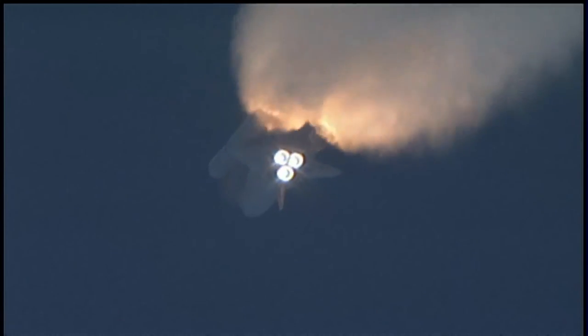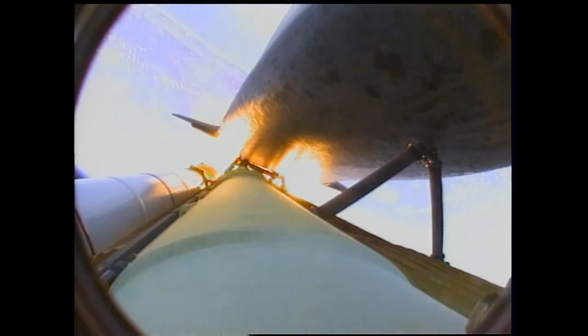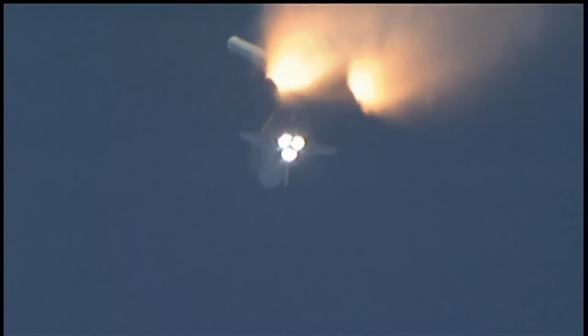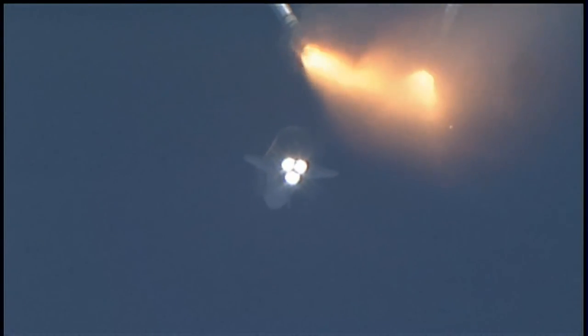Coming up on staging — the point at which the twin solid rocket boosters burn out and separate from the orbiter. Booster separation confirmed.